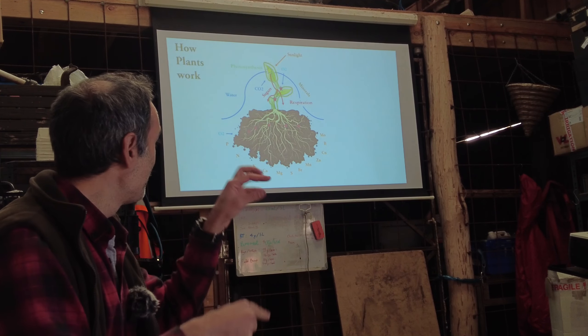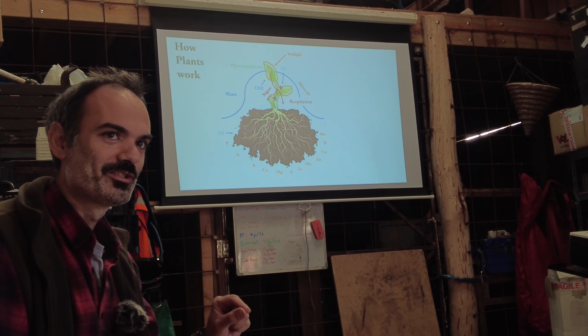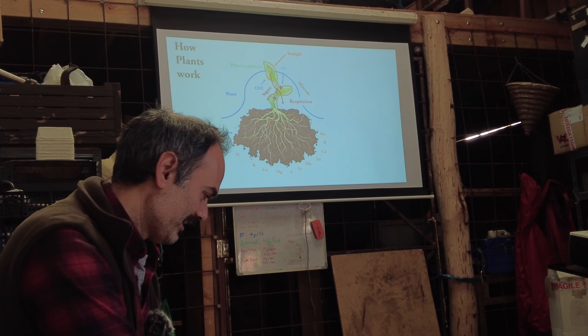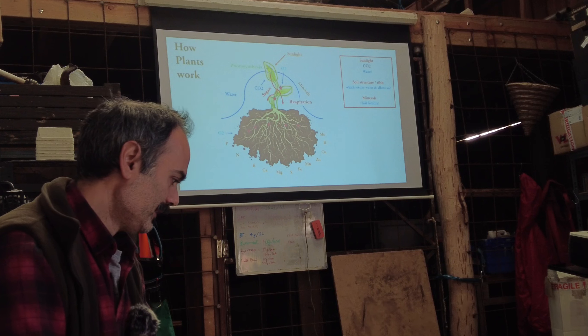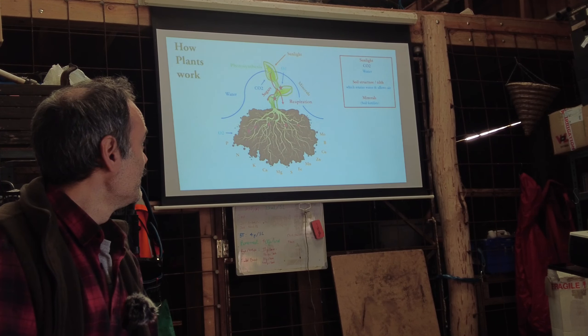When a plant is performing both photosynthesis and respiration well — I put a halo there to signify it's a healthy plant — that doesn't mean it's expressing its full potential. It just means it's surviving, not dying, and resisting some stress but not a lot. So how do we provide those things in conventional agriculture?